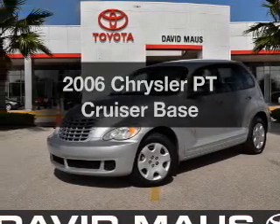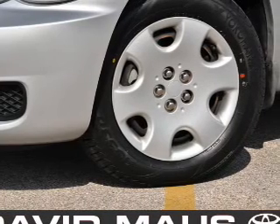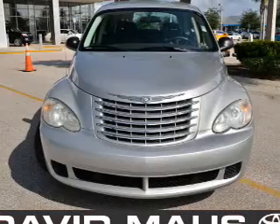Introducing the 2006 Chrysler PT Cruiser — everything you need under one roof with this great vehicle. With an efficient four-cylinder engine connected to a smooth shifting automatic transmission.